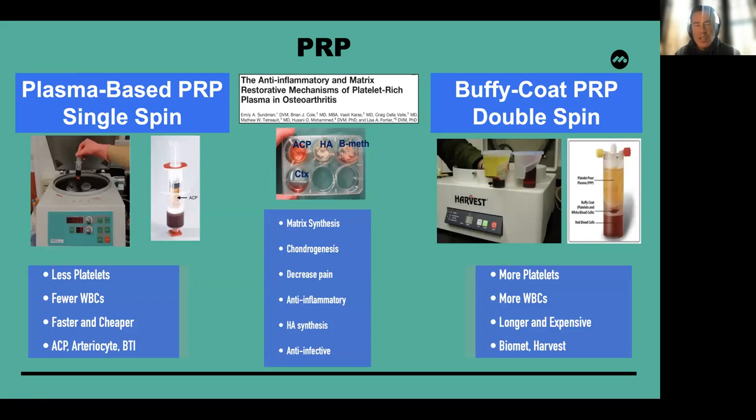As an overview, PRP basically has two essential formats. One is a single spin cycle, which is plasma-based, has fewer platelets, maybe fewer white cells, and may be more efficient. The Buffy Coat PRP system is a double spin system, typically associated with higher amounts of platelets, more white blood cells, maybe a longer processing time, and maybe increased cost. There are significant anti-inflammatory and matrix restorative mechanisms present in PRP, including synthesis, chondrogenesis, decreased pain, anti-inflammatory effects, possibly producing hyaluronic acid, and possibly anti-infective properties.